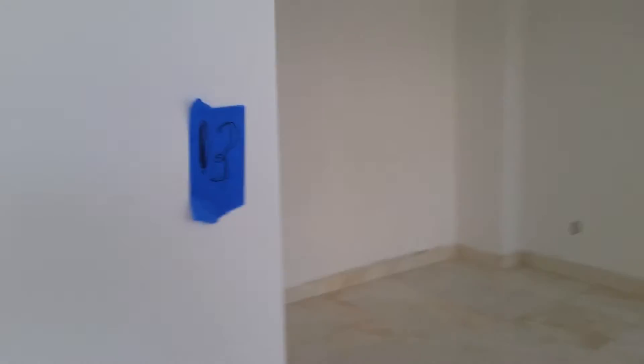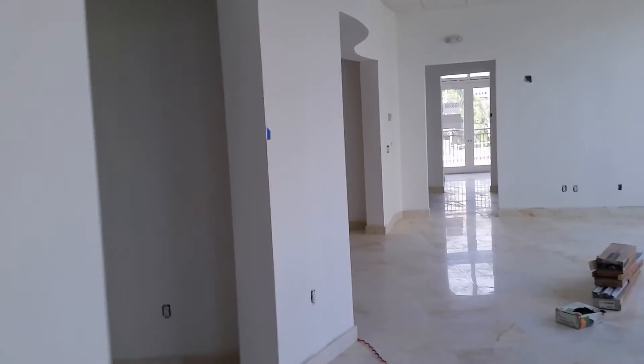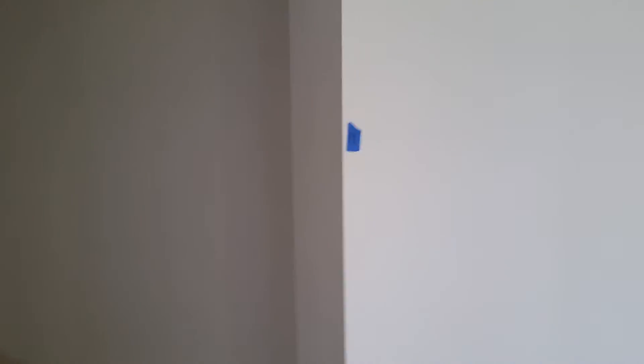This is number fourteen, the last one. Here you can put number thirteen and number twelve. If you divide this office in two, each one will be around 200 to 250 square feet — a nice space, a little bit cheaper because it has no view. Or you can use it as a conference room. We have number eleven, which is a nice size.